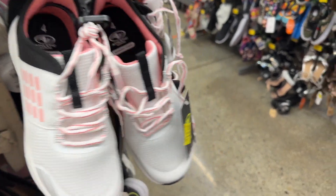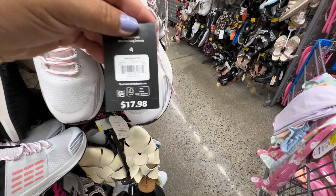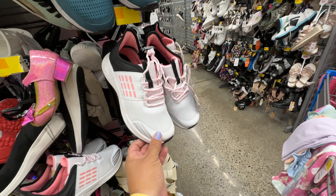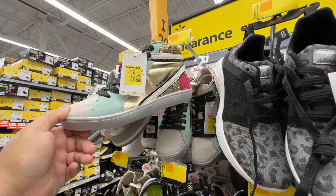These are cute — these are $13. Really really cute. And these sports ones are nine dollars.